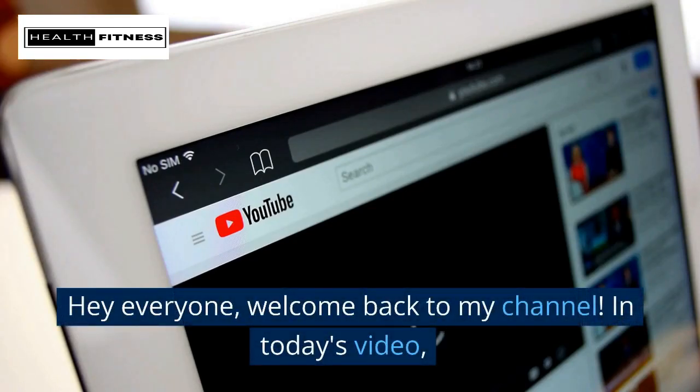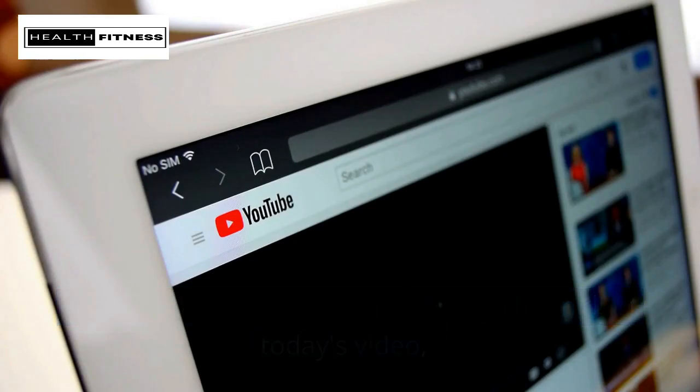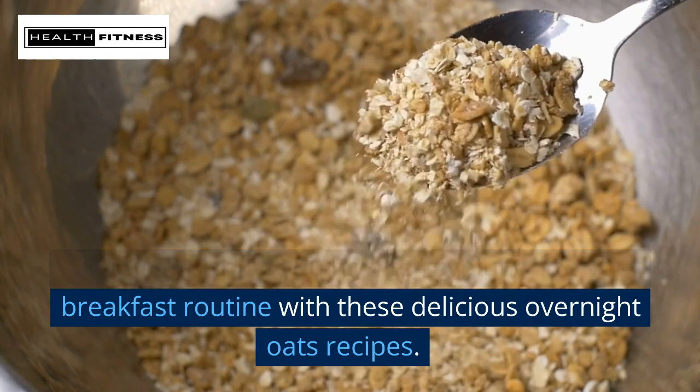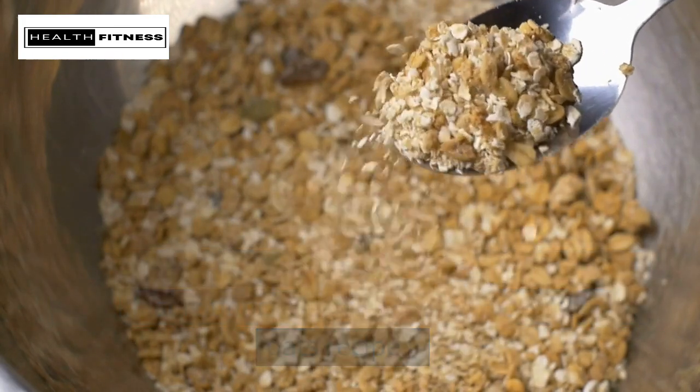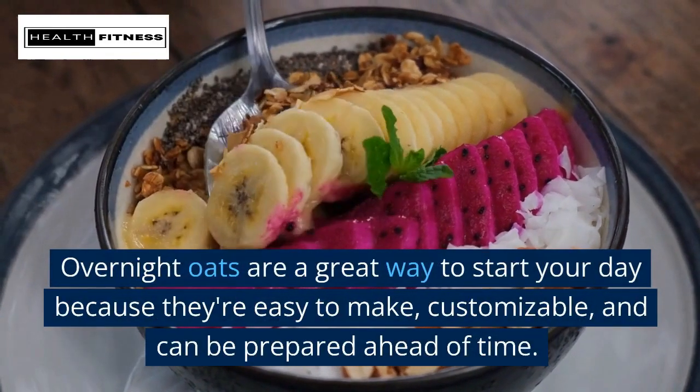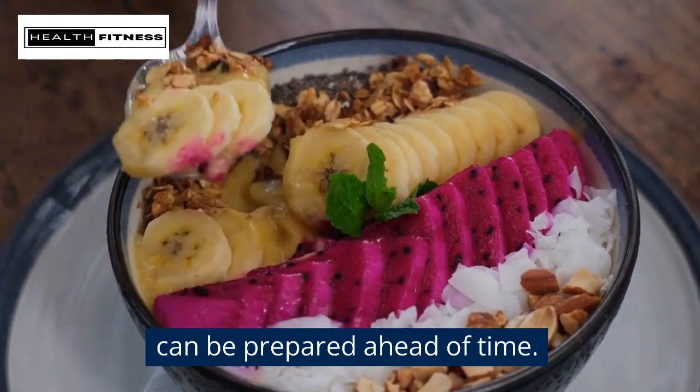Hey everyone, welcome back to my channel. In today's video, I'm going to show you how to revolutionize your breakfast routine with these delicious overnight oats recipes. Overnight oats are a great way to start your day because they're easy to make, customizable, and can be prepared ahead of time.